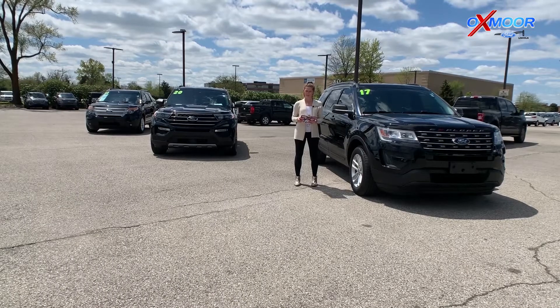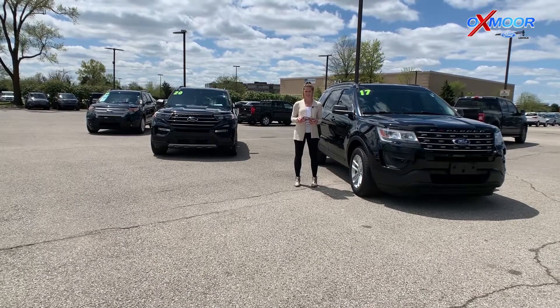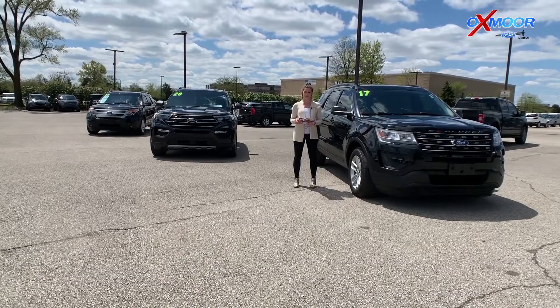Hey everybody, this is Melissa with Oxmoor Auto Group, and today I'm out here at Oxmoor Ford with our three used vehicles of the week.